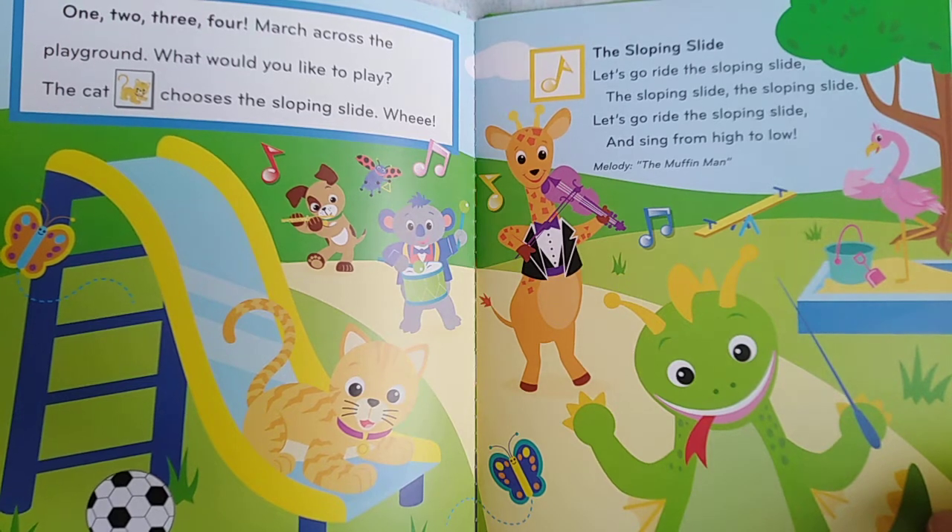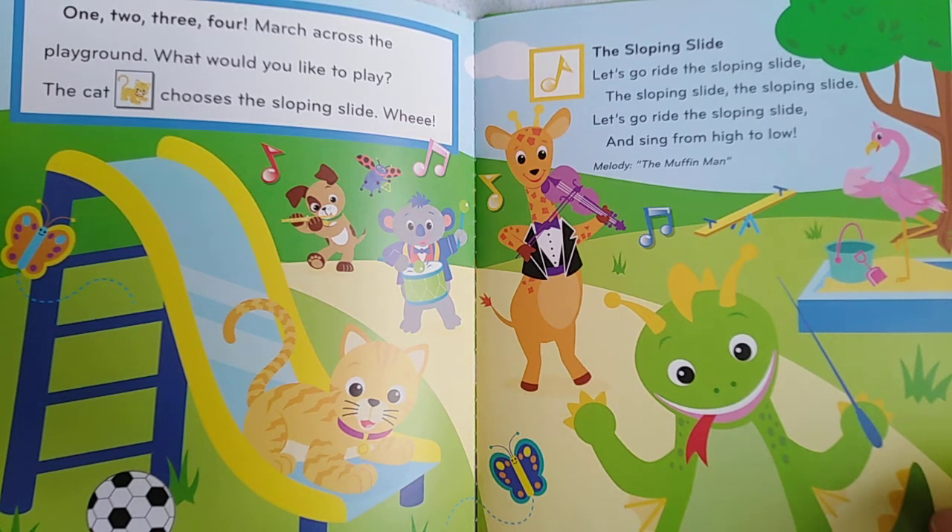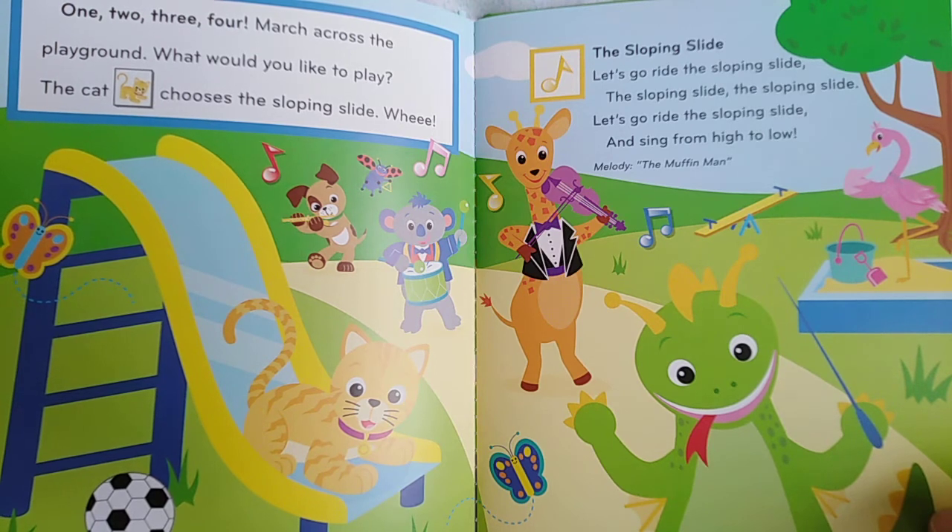March across the playground. What would you like to play? The cat chooses the sloping slide. Let's go ride the sloping slide and sing from high to low.